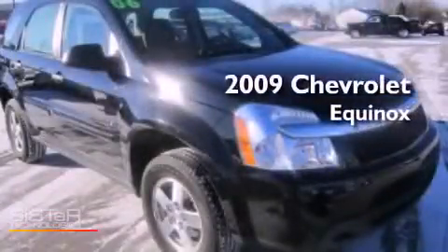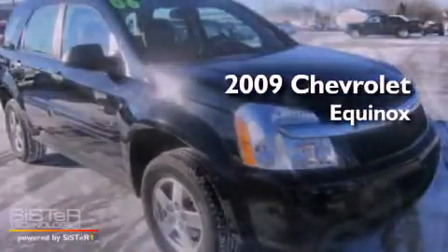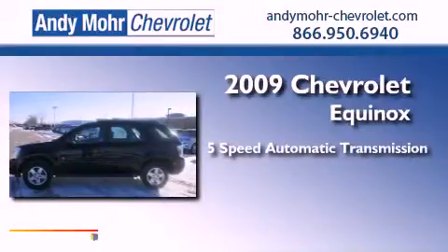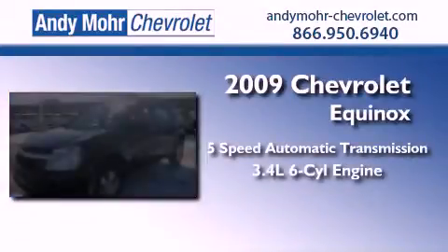This is a 2009 Chevrolet Equinox. This vehicle has seating for six adults and a 3.4 liter V6.